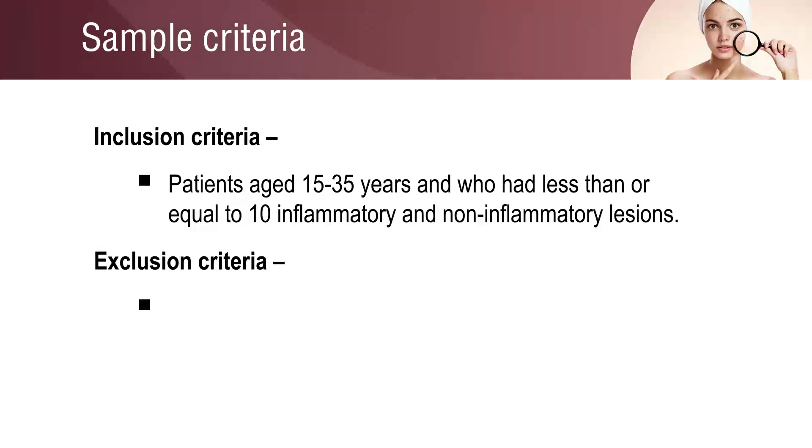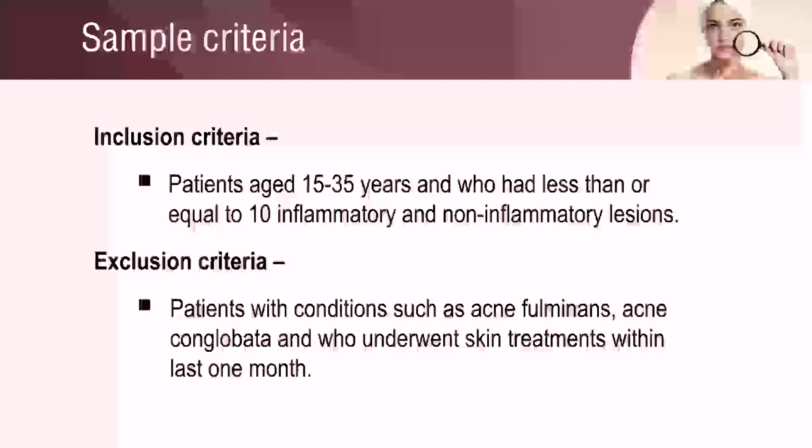Patients with skin conditions such as acne fulminans, acne conglobata, and those who underwent skin treatments within the last one month, were excluded from the study.